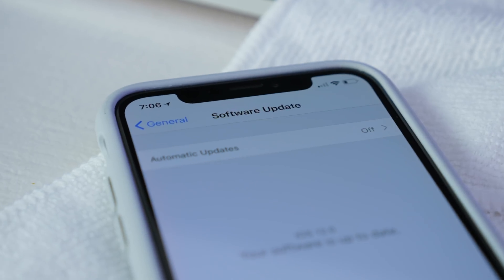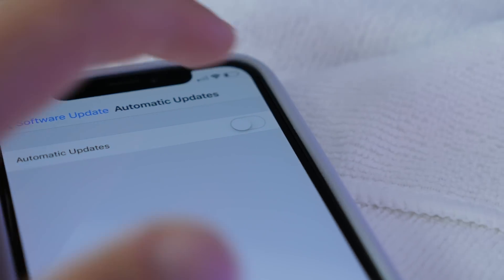Up next, you have the option for automatic software updates on your phone. So if you have somebody like my mom who needs updates when they come out to improve her phone, but doesn't really think to ever check — you can turn this on and it'll automatically update their phone to the newest full version software, so they don't have to worry about it.